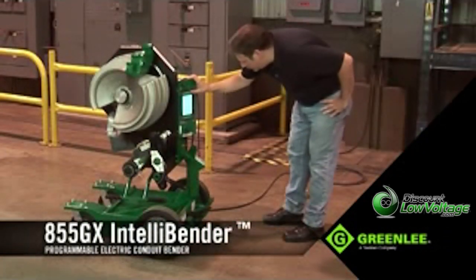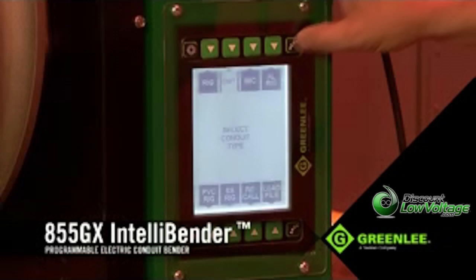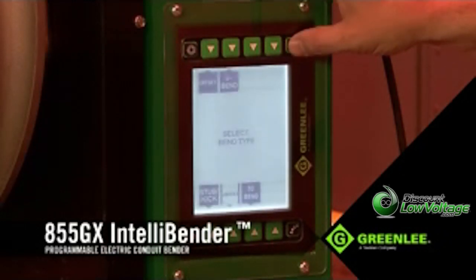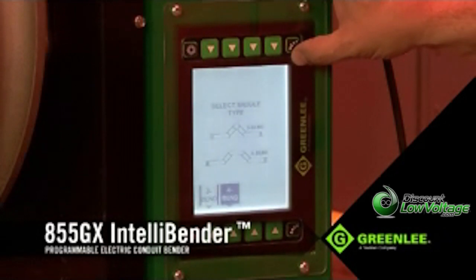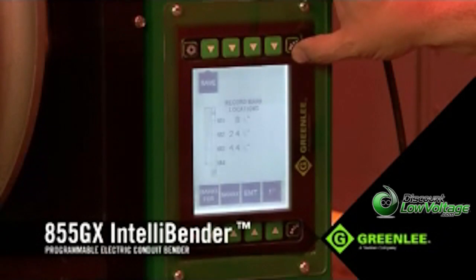Now let's take a look at making a very common three-bend saddle. With the shoe in its proper orientation for the material to be bent, use the LCD interface to select the material, size, and type of bend desired. Next, select the dimensions and angles of the bend, and the unit will then display the proper bend mark locations.